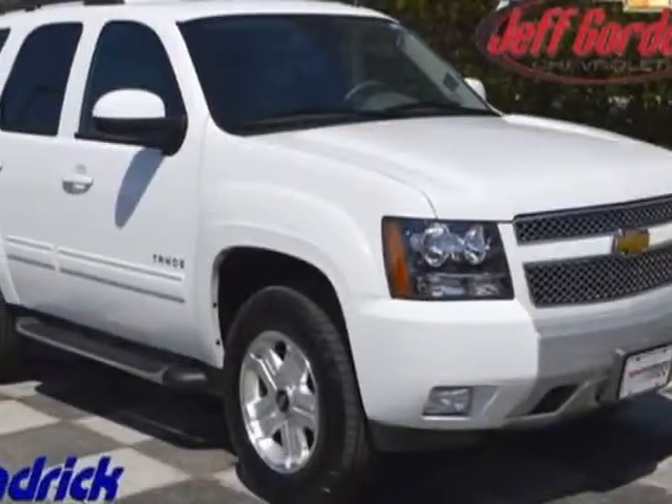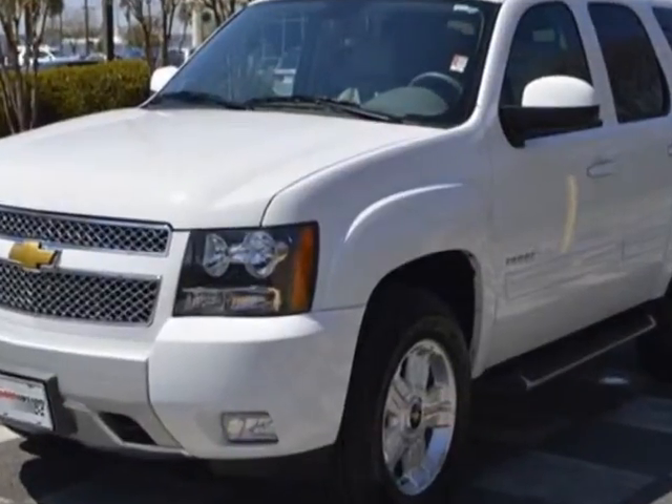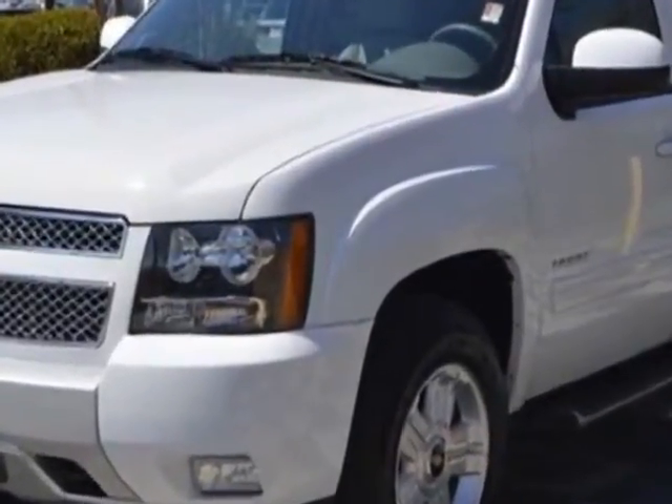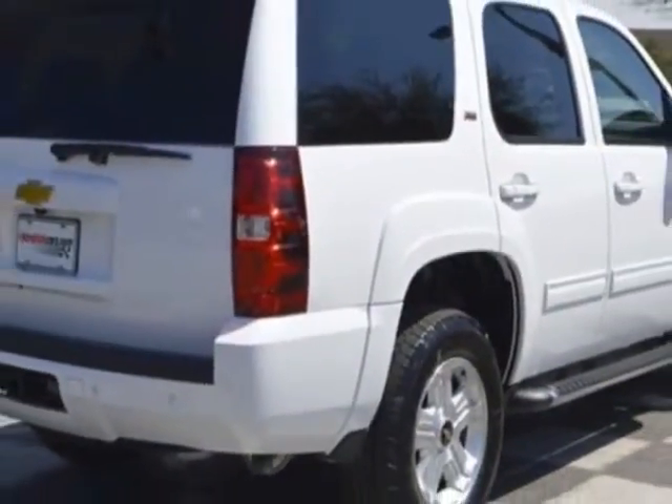Look at this certified pre-owned 2013 Chevrolet Tahoe. Carfax has certified this Tahoe as having one owner. This Tahoe has just under 9,500 miles. For your protection, a warranty is available for this vehicle.